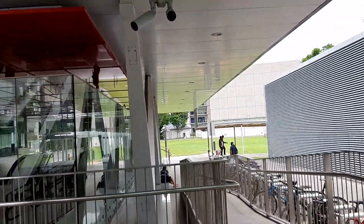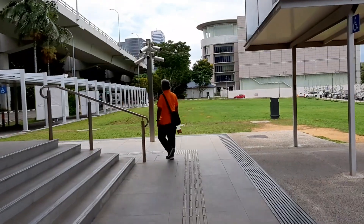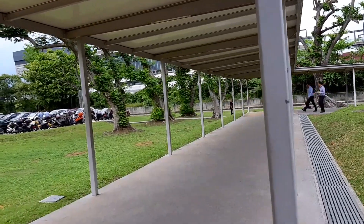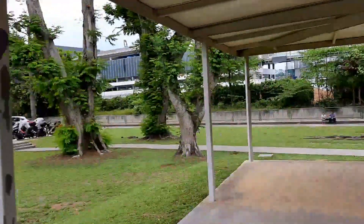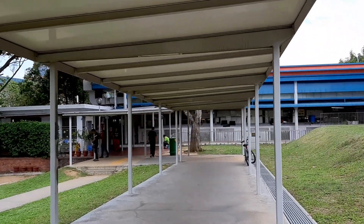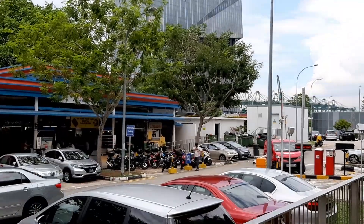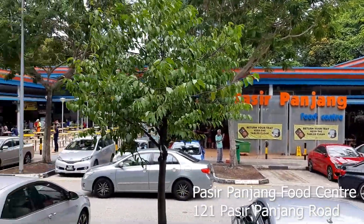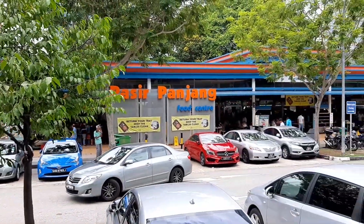And once you reach here, you walk straight down that direction. On my left is actually the escalator, but what you do is you just keep walking straight, and then before the end, you turn right. There's a covered walkway here. Keep walking down. On my left here is actually a car park — you can park your car here if you're driving. Then you turn right, and once you turn right, right in front of you is actually the food centre. And in front of the food centre there's also another small car park. So this here is Pasir Panjang Food Centre, and it's just right next to Pasir Panjang MRT Station.